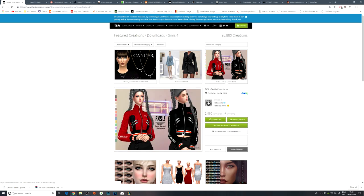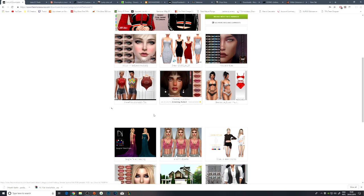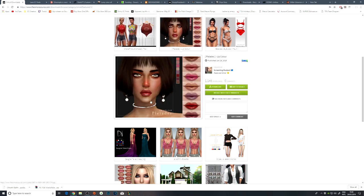This one here I'm not feeling as much — not for me. We've got some more lip colours though. They look quite nice, let's go ahead and get those downloaded as well.